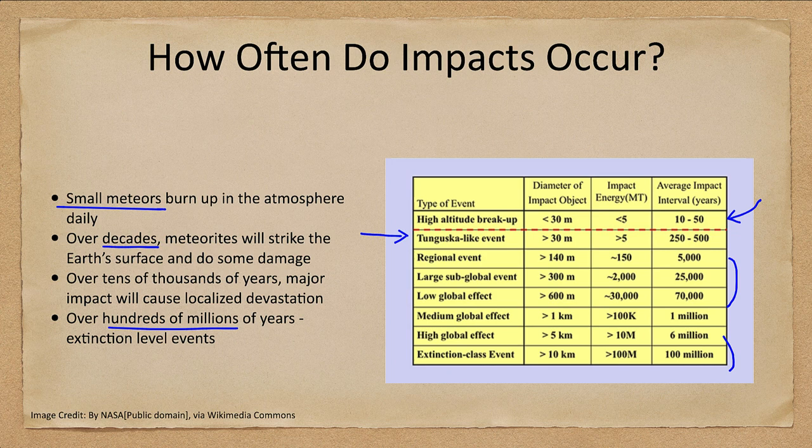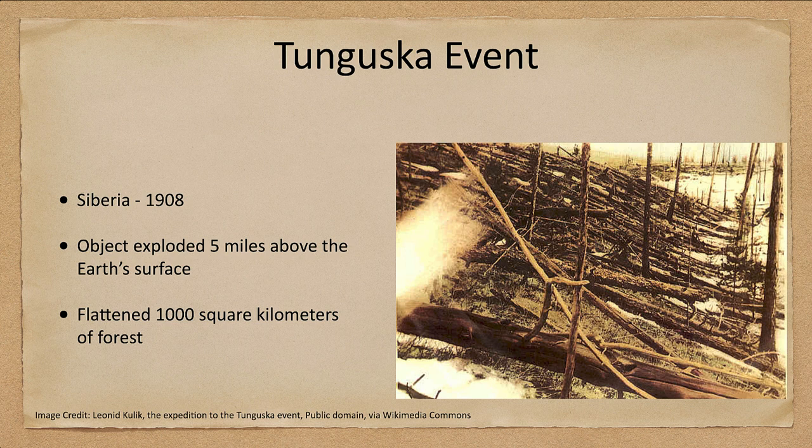Extinction-class events are the ones that can wipe out large percentages of the existing species on Earth. Fortunately, those only occur every hundred million years or so. But they still have happened in the past, and we will look at some of the evidence for that coming up. But let's first look at some of the smaller ones.